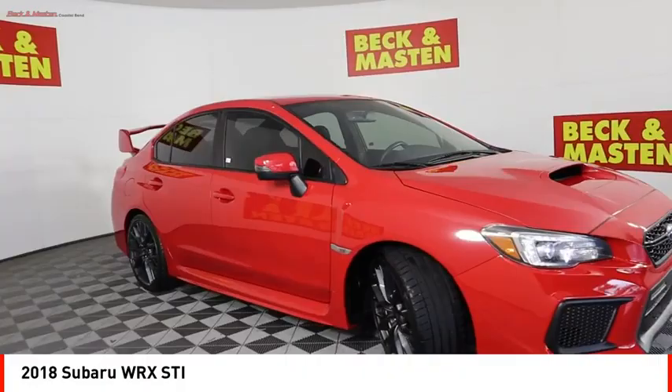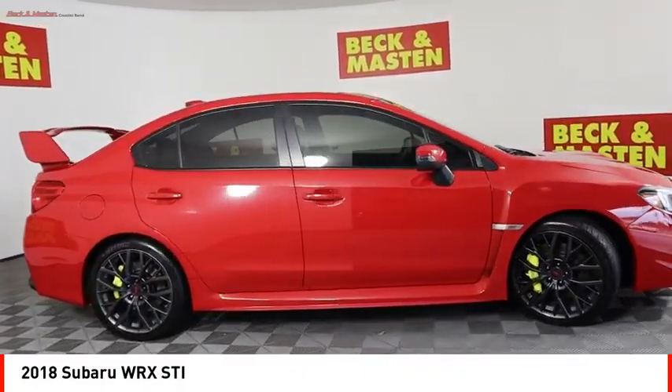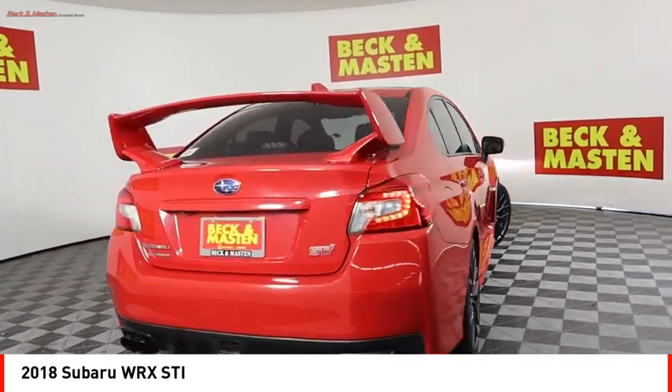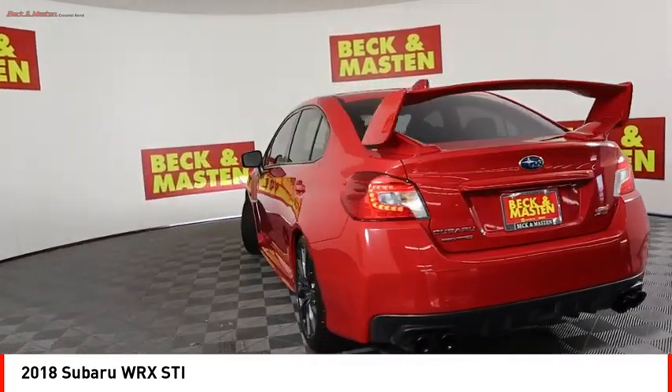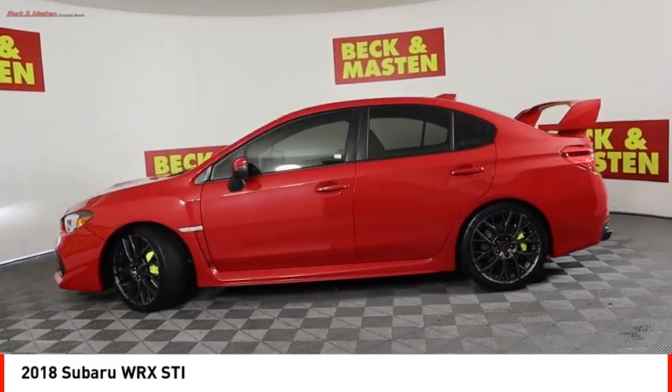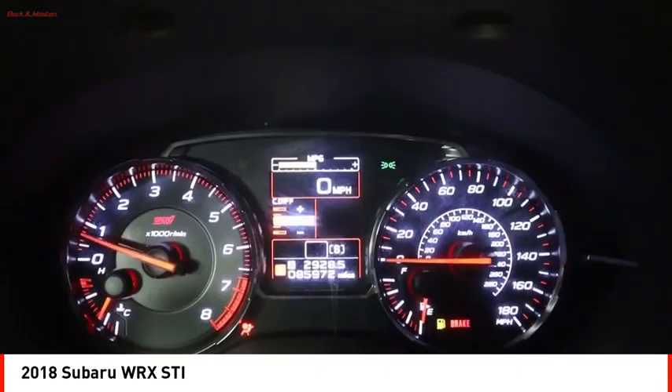Looking for the right vehicle? Check out the 2018 WRX. The Subaru WRX is built with performance in mind. Not only does it provide corner-hugging ability and power galore, but it also provides fantastic fuel efficiency.